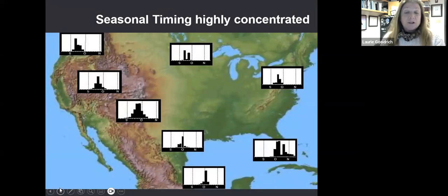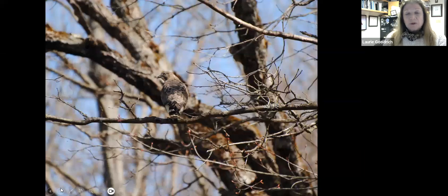Their timing is very constrained — a lot of them pass through a certain area mostly within one week. But when you look at broad-winged hawks during the nesting season, they're very inconspicuous. Like this bird perching in the forest, other than that high-pitched whistle they use occasionally, they can be very, very difficult to spot.